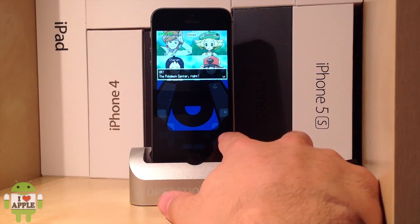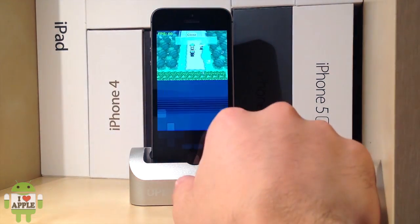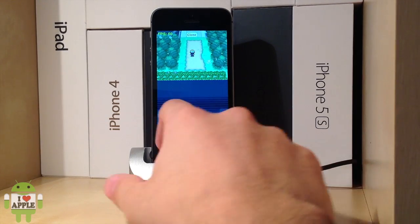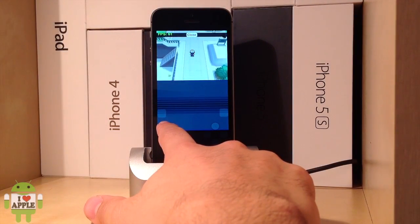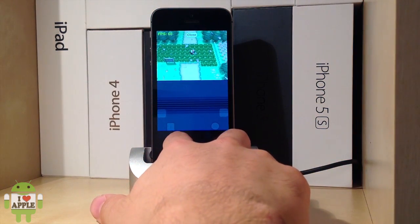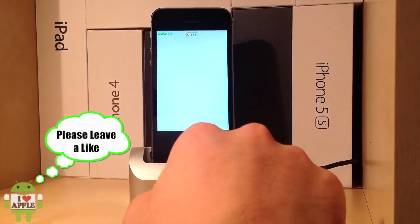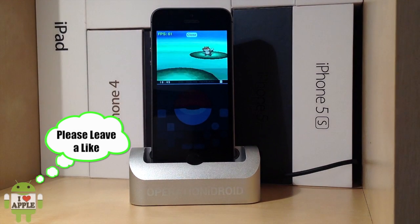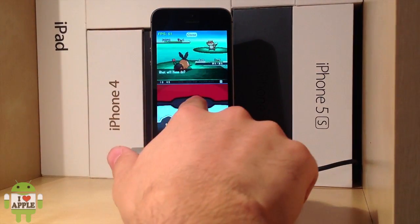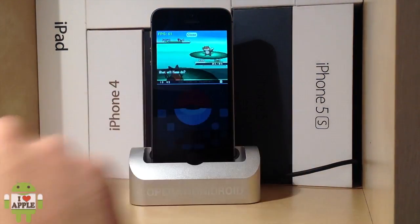Another place where the frames per second change is in battle, and usually in battle the frames per second are significantly higher than any other place in the game. As you can see, fast-forwarding to a battle in Pokemon Black, it runs at 60 frames per second at an amazing rate. So it is just incredible to have Pokemon Black — one of the latest Pokemon games — on your iDevice running basically phenomenal.